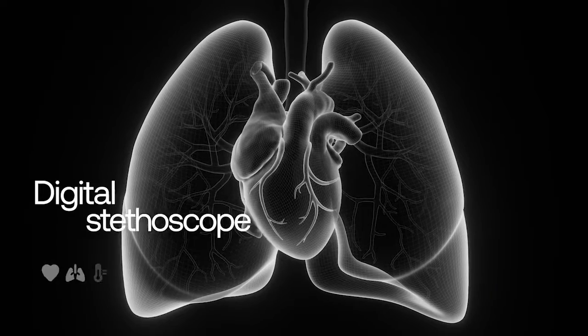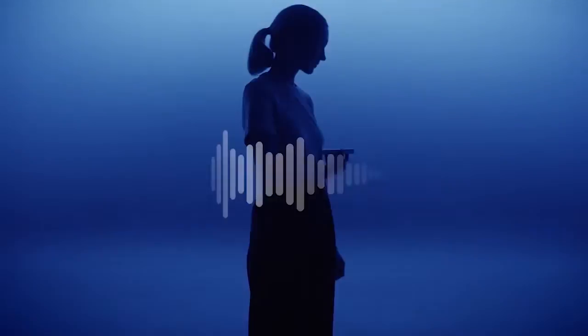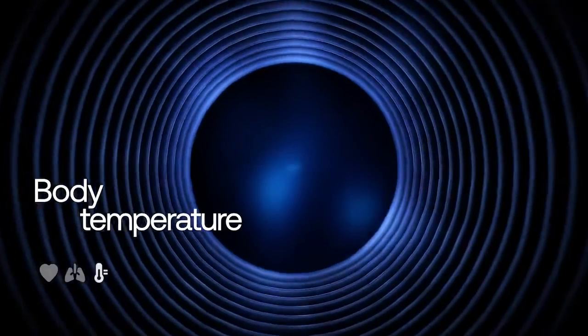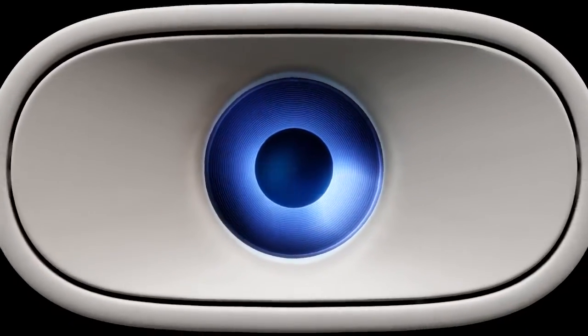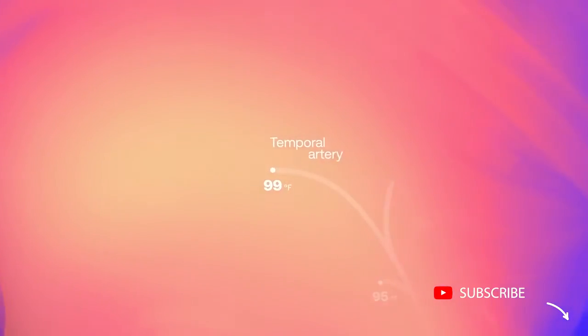With its integrated digital stethoscope, BMO enables you to listen to your heart and lungs. Our most precise thermometer to date delivers fast and contactless results. With its refined sensors, BMO automatically pinpoints your temporal artery, a remarkably efficient spot to measure body temperature.